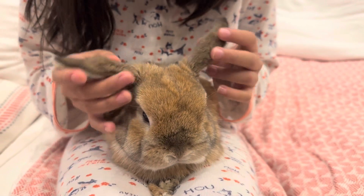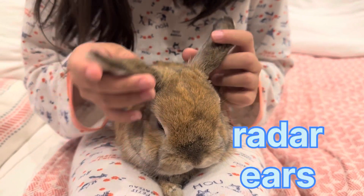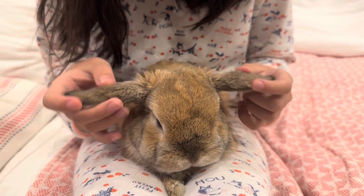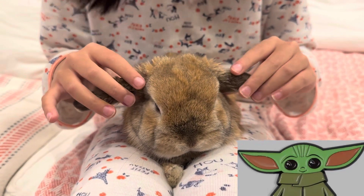If your bunny's ears are like this, they are looking for some sound in every direction. If your bunny's ears are like this, that means they are ready to fight Star Wars.